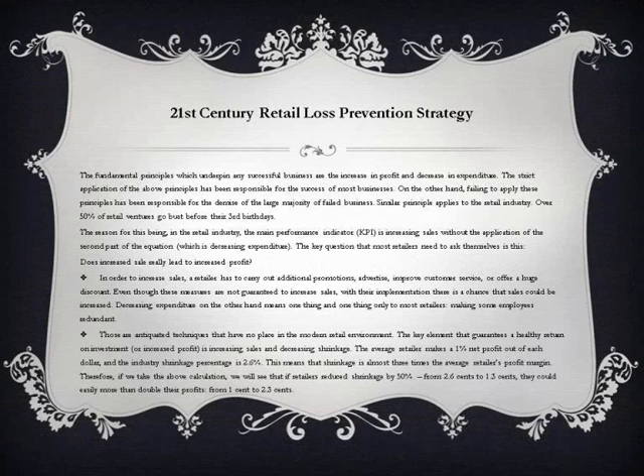The fundamental principles which underpin any successful business are the increase in profit and decrease in expenditure. The strict application of these principles has been responsible for the success of most businesses, while failing to apply them has been responsible for the demise of the large majority of failed businesses. A similar principle applies to the retail industry.